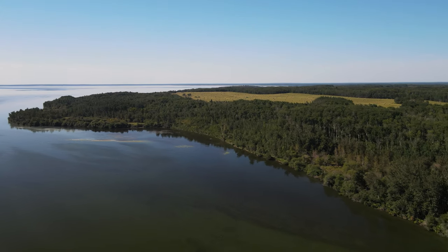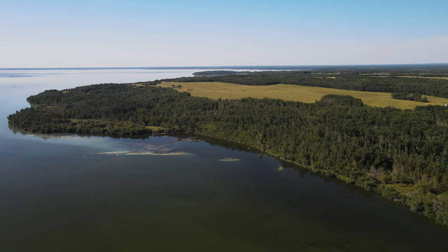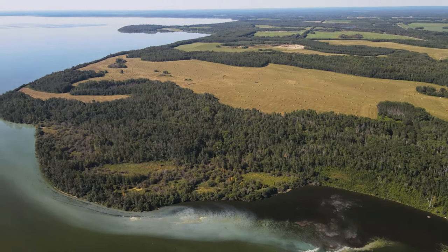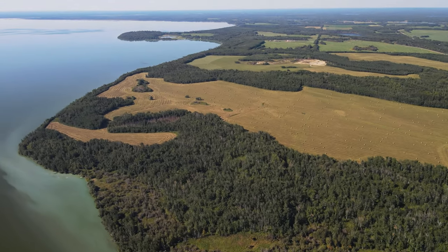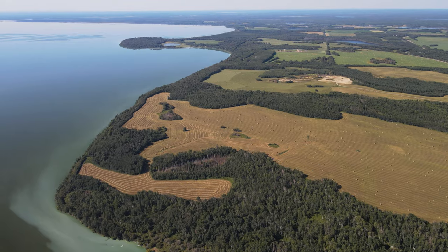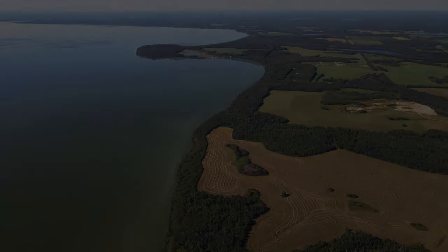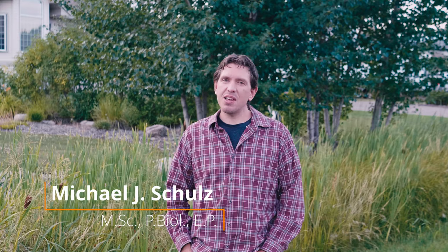Few people know about this very important part of Lac LaBiche Lake. There is little boat traffic and it is inaccessible by road. We asked local wetland classification specialist Michael Schulz to talk about lakeshore wetlands and why this wetland is particularly important to the health of Lac LaBiche.